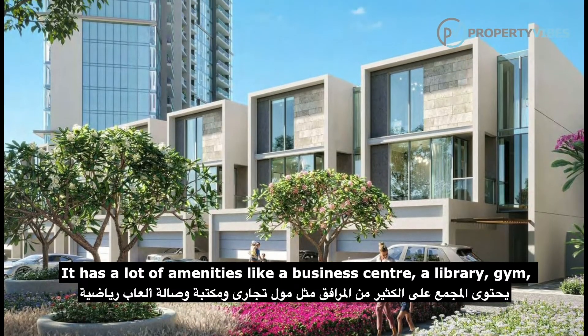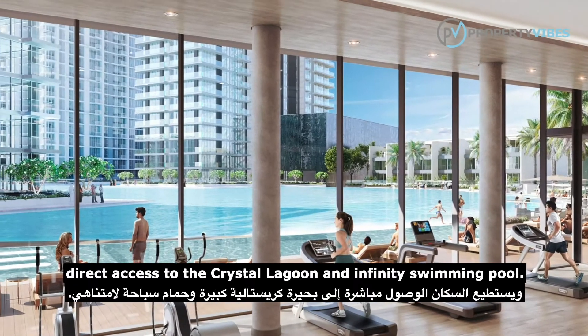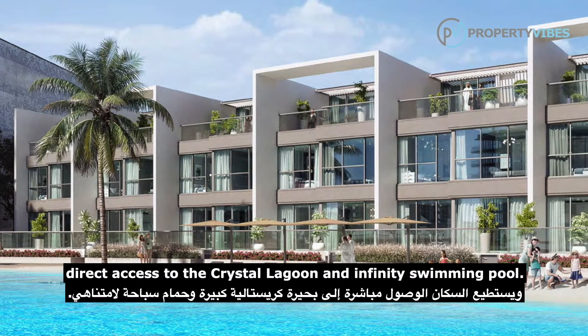It has a lot of amenities like a business center, a library, gym, direct access to the Crystal Lagoon and infinity swimming pool.